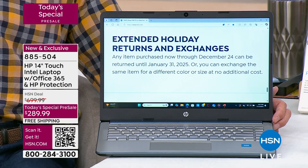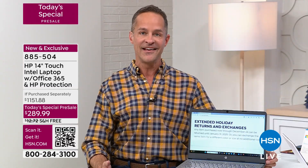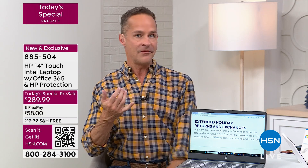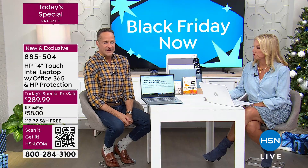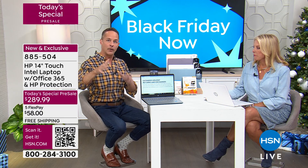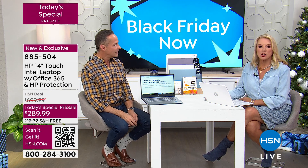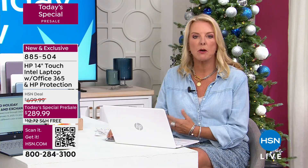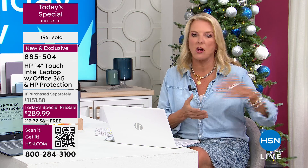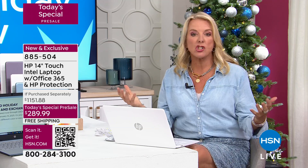The extended holiday returns are a huge part of being able to buy a computer today — you can use it for three months until January 31st, and if you don't love it, send it back with no restocking fee. It's the biggest winning day of the year for computers. If you want one computer, great. If you want a second, you get $100 off, but we have to limit it to a pair per customer — you get one shot at this and it's now.